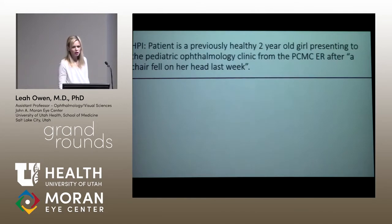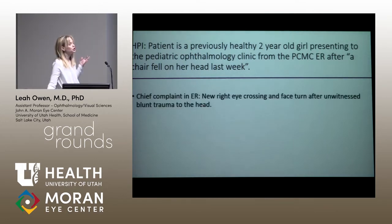The patient I'm presenting was a previously healthy two-year-old girl, born full term with no prior medical problems. She was not a patient of our clinic previously. She initially presented to the pediatric ophthalmology clinic from the primary children's ER after a chair fell on her head. The chief complaint in the ER was new right eye crossing with a face turn.